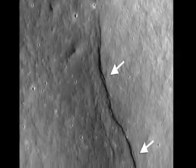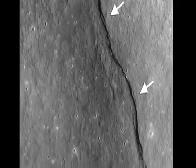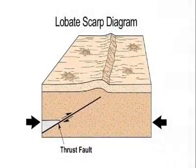The research, led by Dr. Tom Waters from the Smithsonian National Air and Space Museum, involved searching thousands of lunar images for specific fault structures called lobate scarps.